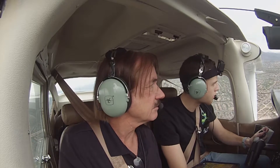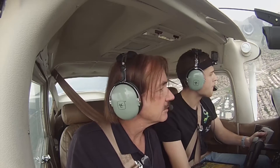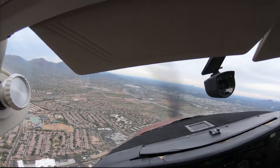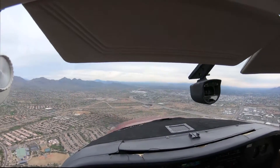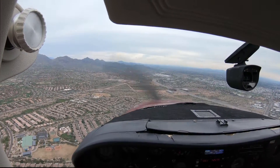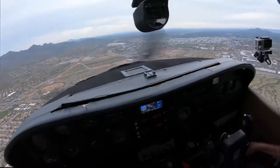Alien 9-0-8-Mike, start left turn, enter right base runway 2-1, number 2, follow Citation 2 mile left base. Enter right base runway 2-1, number 2, looking for the Citation, 9-0-8-Mike. 9-0-8-Mike's got the traffic in sight. Sky Lane 9-0-8-Mike, number 2, runway 2-1, cleared touch and go. Sky Lane 9-0-8-Mike, right closed traffic after the touch and go is approved.